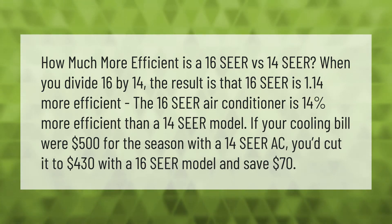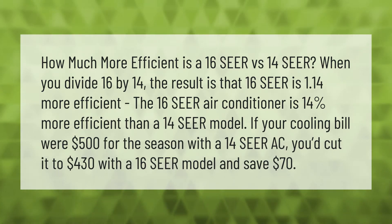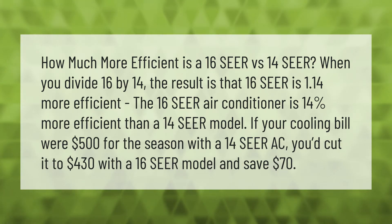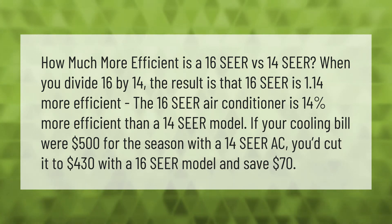How much more efficient is a 16 SEER versus a 14 SEER? When you divide 16 by 14, the result is that the 16 SEER is 1.14 times more efficient — meaning a 16 SEER air conditioner is 14% more efficient than a 14 SEER model.